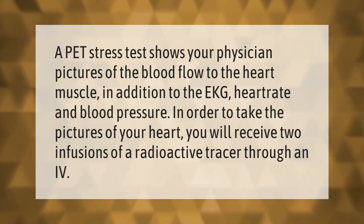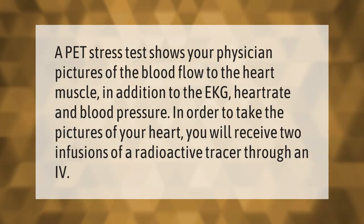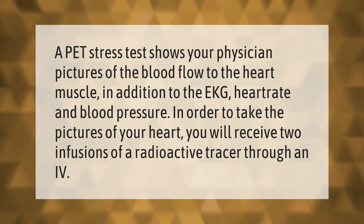A PET stress test shows your physician pictures of the blood flow to the heart muscle, in addition to the EKG, heart rate, and blood pressure. In order to take the pictures of your heart, you will receive two infusions of a radioactive tracer through an IV.